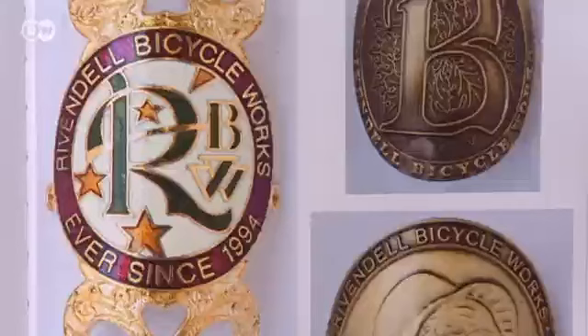It's just one small detail on a bicycle that doesn't get any attention. But during our research, we noticed how beautiful they are and how much love goes into them. So we decided we have to show them.